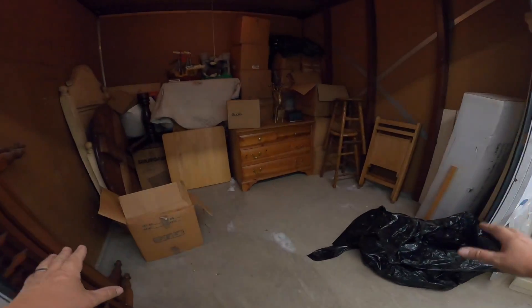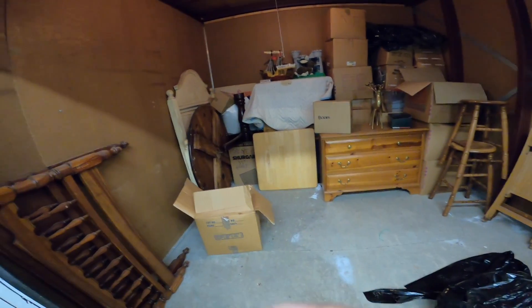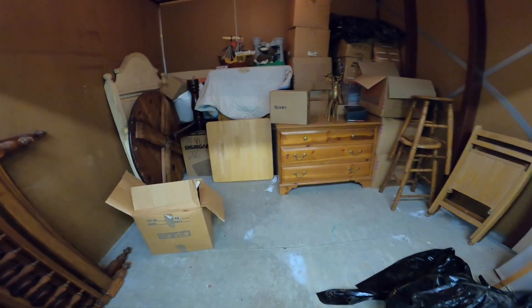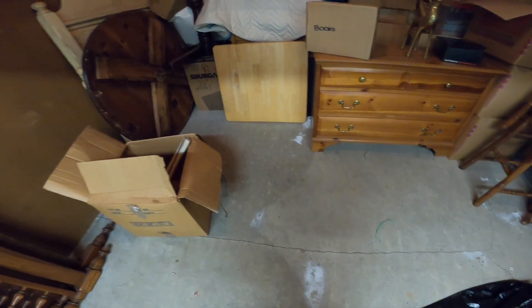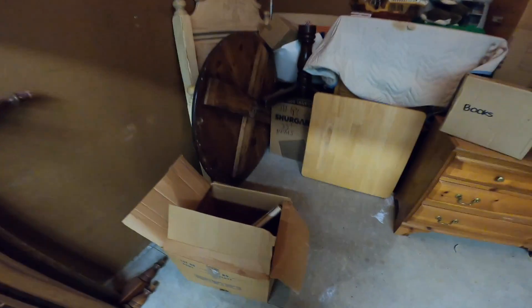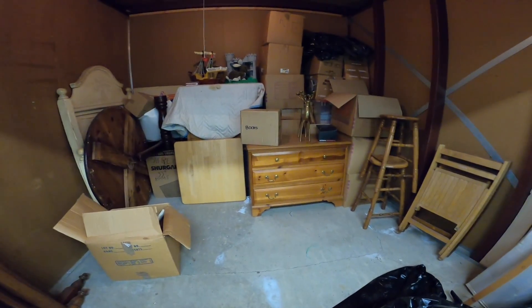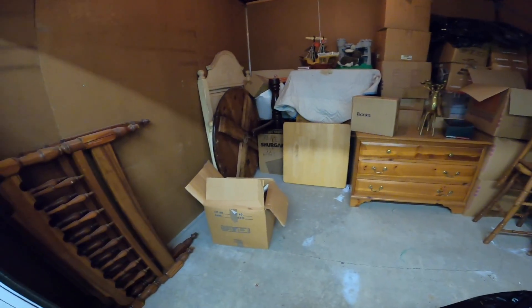All right, looks a little better, doesn't it? A few more trips to the truck with the hand cart. I had to clean the glass up with my hands — that kind of sucks. Luckily I had some empty boxes for all the glass. That's what happens when you don't remember to bring a brush. I have a dustpan, just no broom.